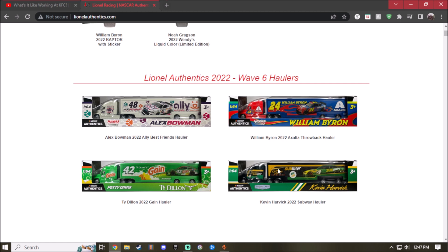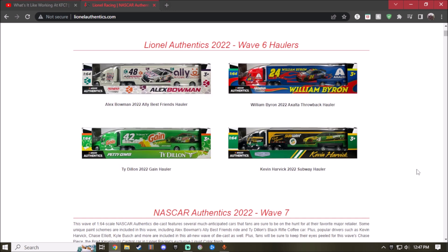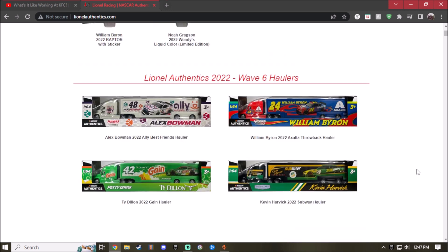And last, we have the 2022 Subway Kevin Harvick hauler. Classic Subway color scheme — green and yellow — and the rest of the truck is all black. Pretty nice what they did, though I wish they could add a little more color. This is actually pretty cool. The only ones I want from Wave 6 are William Byron's throwback and Kevin Harvick's. So what do you guys think about Waves 3 through 6 haulers? Leave a comment down below. I'm out!